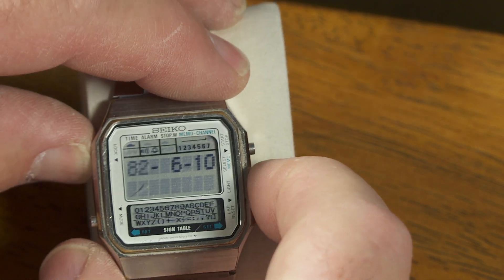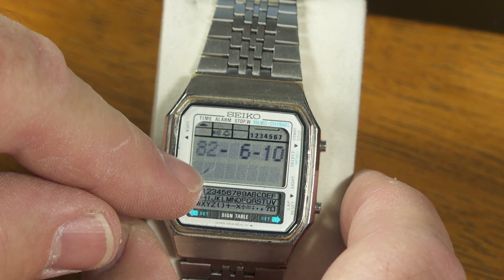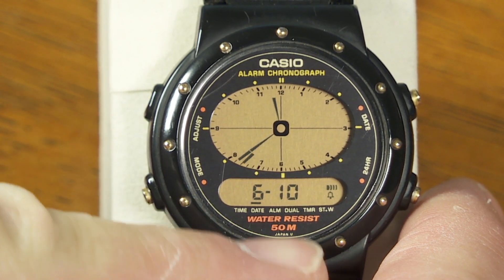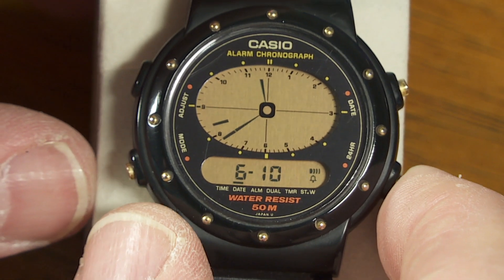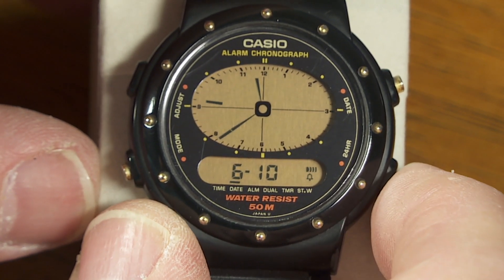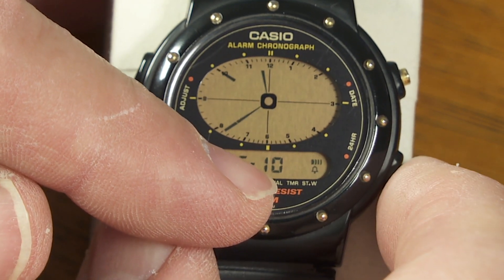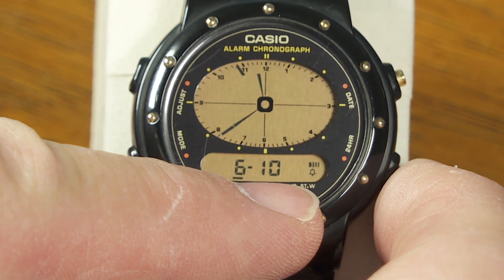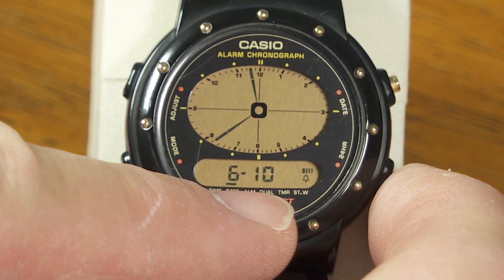With this watch, the only time you see the year is when you're in this setting screen. So let's see how this works on this watch — this is also from the 1980s, this Casio watch. Right there you see June 10th, 2021. Now if I scroll ahead a few years, it will go beyond 2022, get up to 2029. But then the next one is 1985. So once again, this one will take you to the end of 2029 and then reset to 1985.